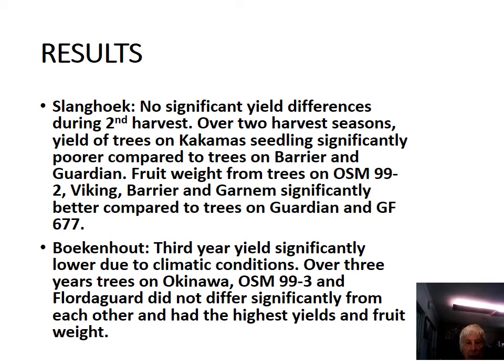At Boekenhout, the third year yield was significantly lower due to climatic conditions. But over a three-year period, trees on Okinawa, OSM 99, and Flodegaard did not differ significantly from each other, and also had the highest yield and fruit weight.